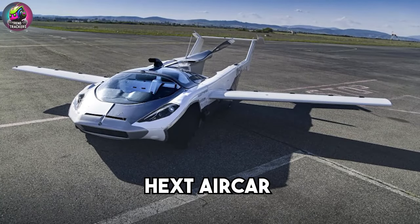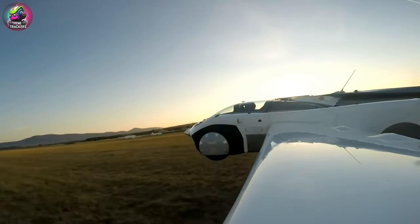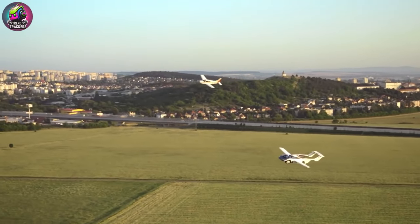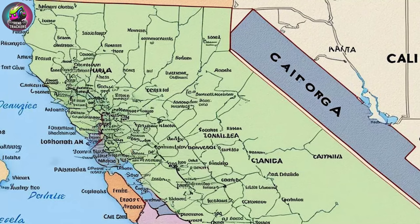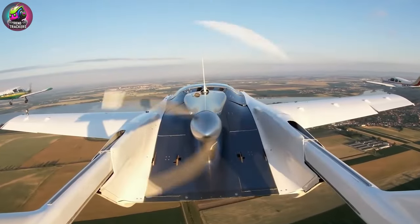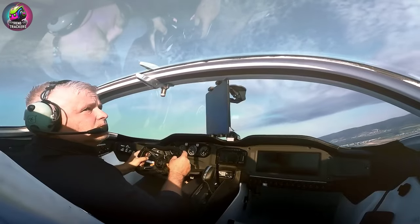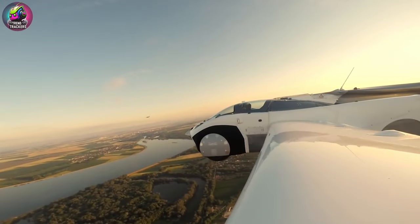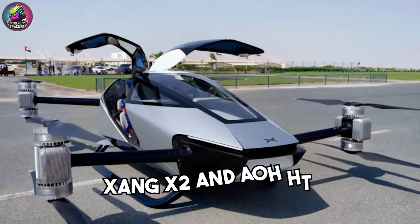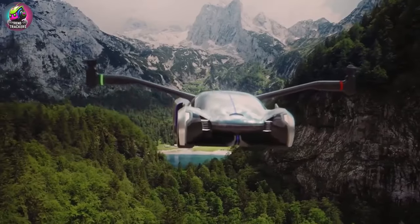The Hexed Aircar is an innovative aircraft featuring independent propeller control for easy flying. Its compact design and vertical takeoff capabilities make it ideal for urban commutes. With a flight range of 250 miles, it offers a balance of convenience and efficiency. The idea was conceived in the late 2010s, with the first piloted flight in 2022. Priced around $400,000, it will be available for ordering by 2025.